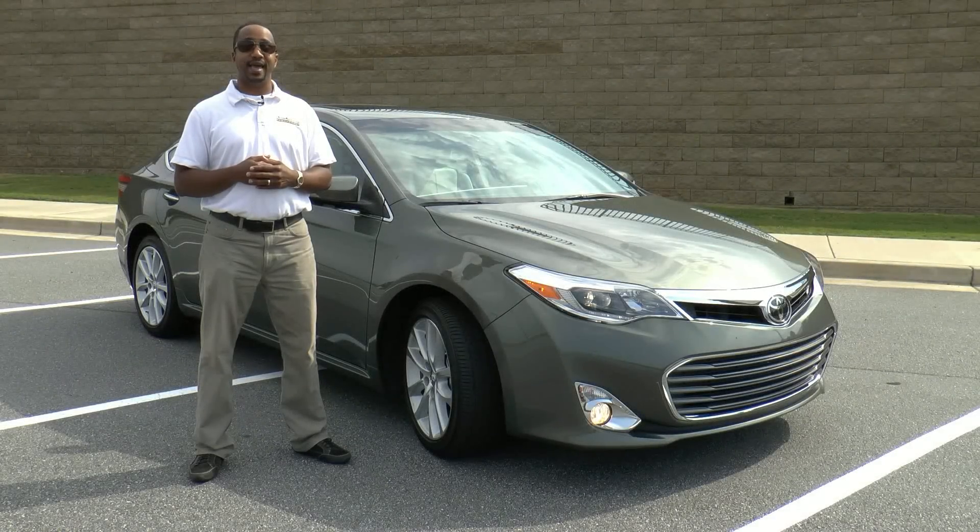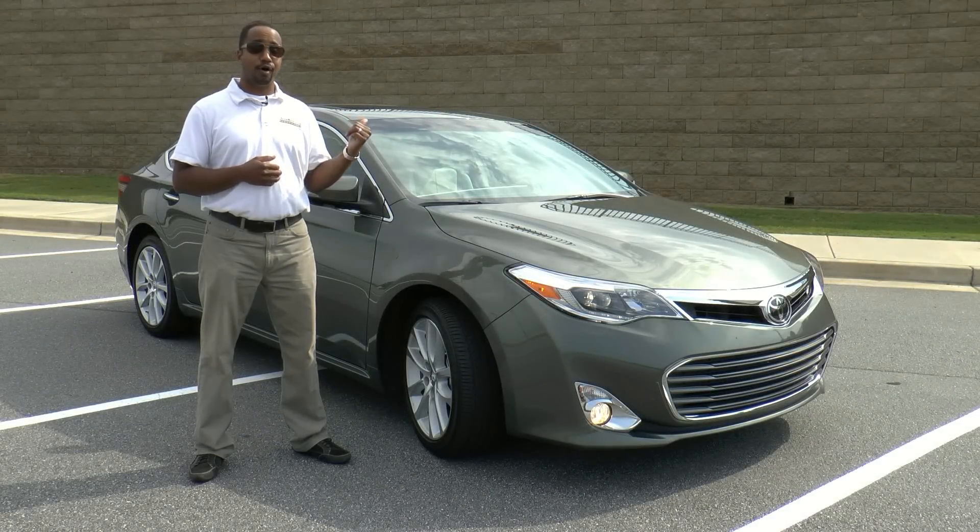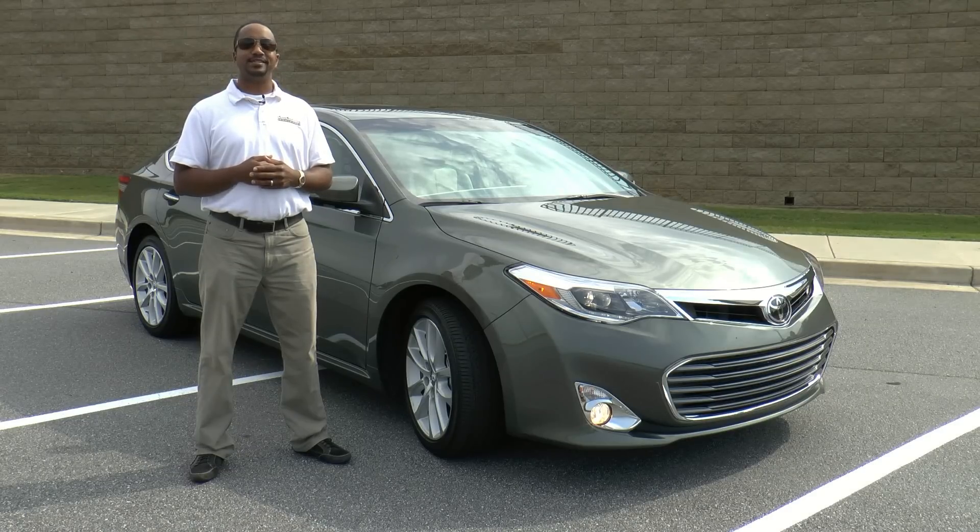No longer a vehicle for those seeking AARP membership, this car has taken a dip in the fountain of youth. I'm Chris from Auto Academics, and today we're going to take a look at the 2014 Toyota Avalon Limited.